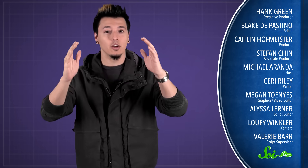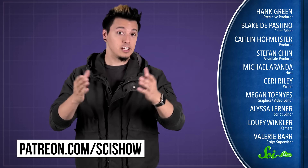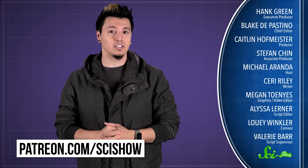Thanks to Patreon patron Richard Thomas Willis for asking this question, and thanks especially to all of our patrons on Patreon who keep these answers coming. If you'd like to submit questions to be answered or get some videos a few days early, go to patreon.com/scishow. And don't forget to go to youtube.com/scishow and subscribe.